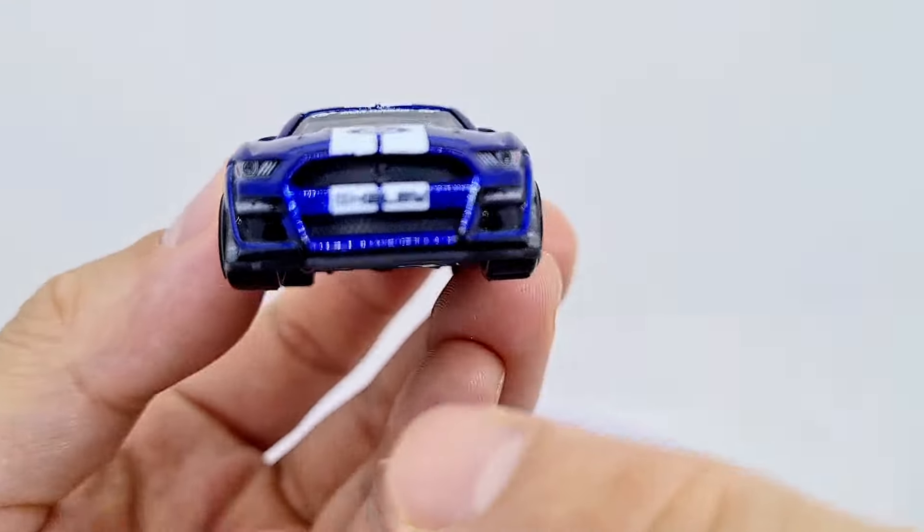So here we have the front — look at all this detail. Let me zoom in. Look at that — Shelby tampo work. Got the grille, and there's even a little Cobra in that grille design. And then we've got various lights and this front lip splitter here. Ford logo done really nicely. Cobra's there too. And there's the Gran Turismo racing label badge — seems a little bit off, not sure it should be square like that.